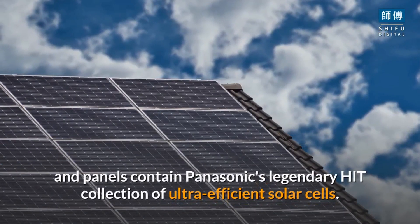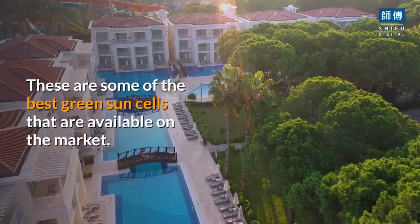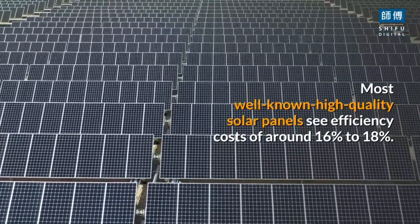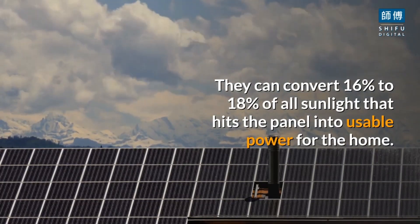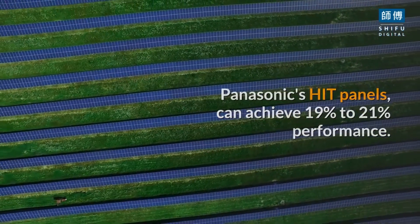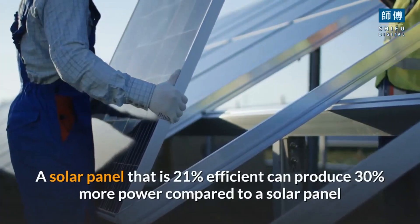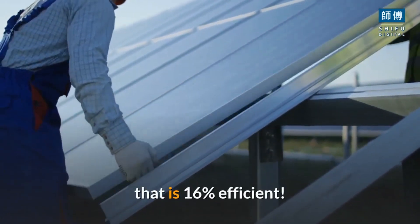Both Tesla's sun tiles and panels contain Panasonic's legendary HIT collection of ultra-efficient solar cells. These are some of the best solar cells available on the market. Most high-quality solar panels see efficiency ratings of around 16% to 18% — they can convert 16% to 18% of all sunlight that hits the panel into usable power. Panasonic's HIT panels can achieve 19% to 21% efficiency. At first glance this might not seem like a huge improvement, but a solar panel that is 21% efficient can produce 30% more power compared to a solar panel that is 16% efficient.